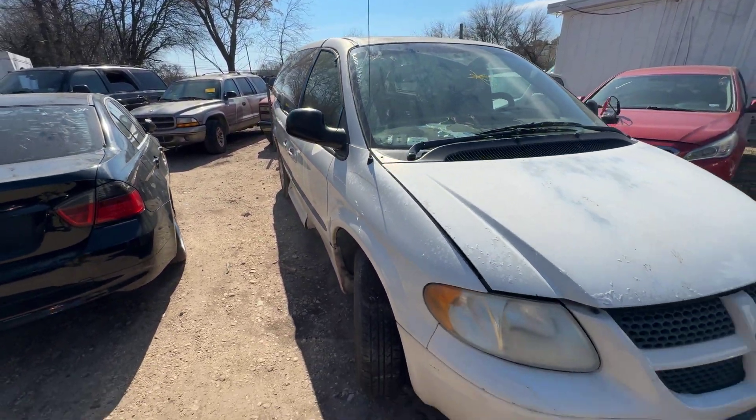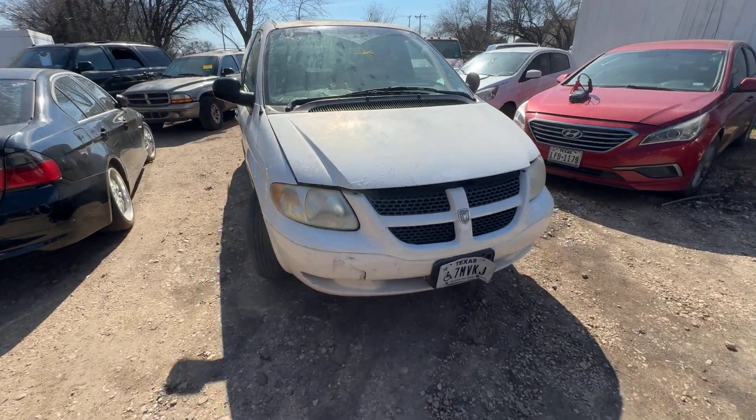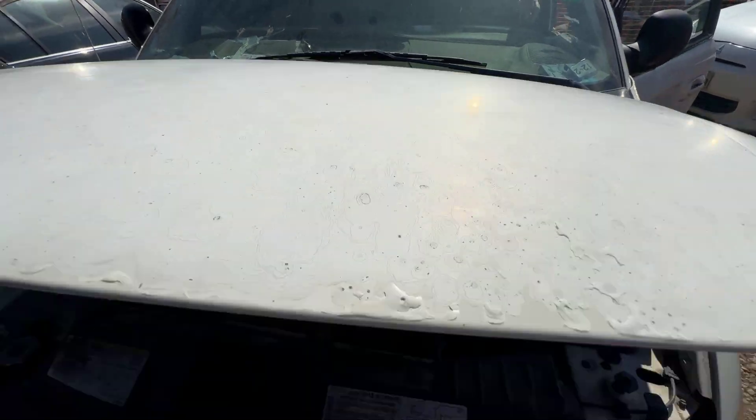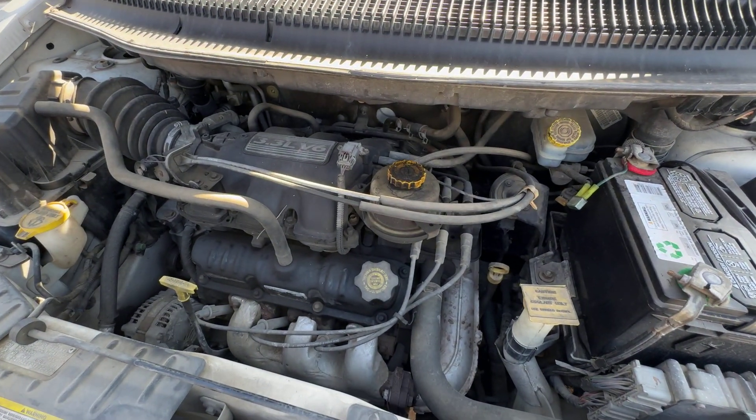Looks like we got no reverse. Oh, there it is — just needed some motivation today. 3.3 liter V6.